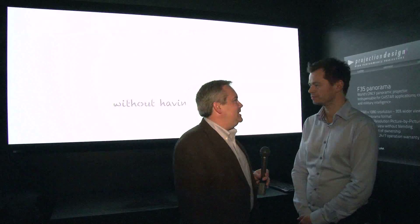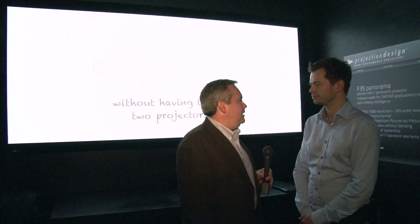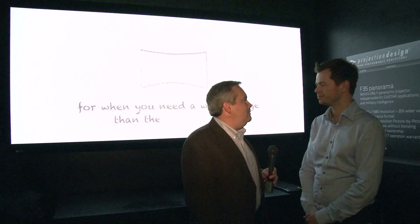Continuing our coverage here at ITSEC 2012 in Orlando, we stopped by the Projection Design booth to visit with Anders Locke. One of the things that really caught my eye was the width of this particular projector, so can you tell folks at home a little bit more about it?